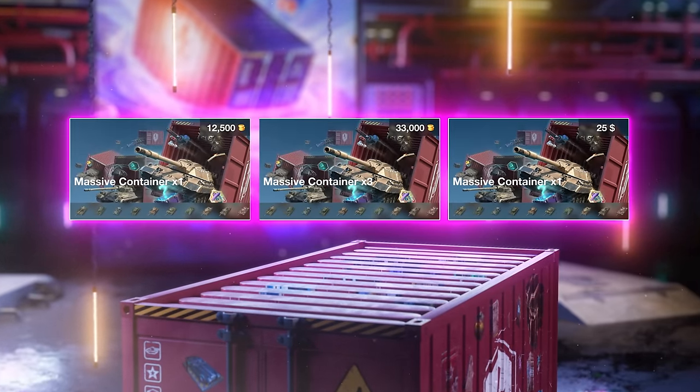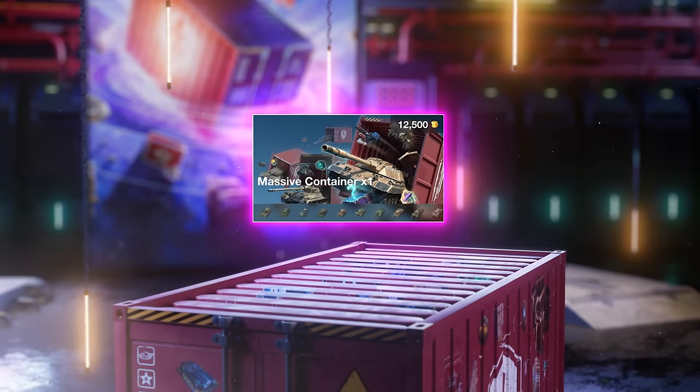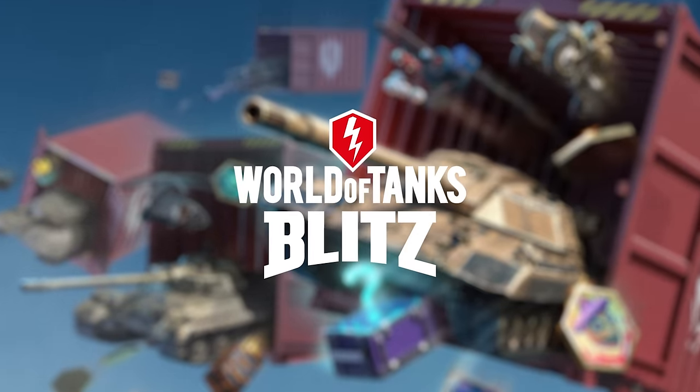And one more thing — this is not a one-time offer. Single container bundles will be permanently available in case you want to get a high-performance vehicle laden with handy items. Let the good times roll, tankers. Keep on celebrating.